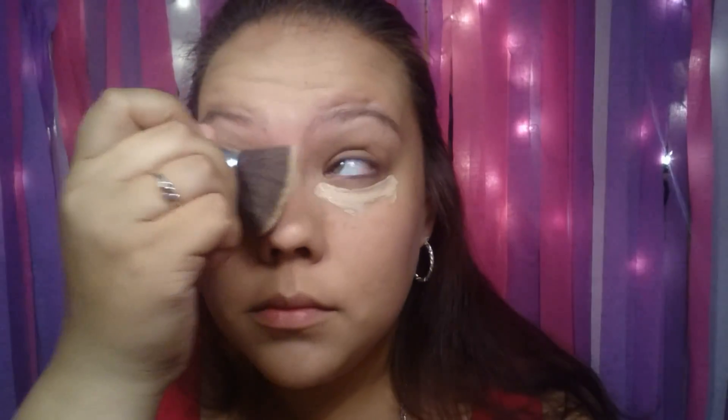Concealer. I'm using Maybelline's Fit Me Concealer in 15 Fair. This is literally how I do my makeup every day. I'm just using the same flat top brush and dabbing under the eyes. I've got two minutes left.